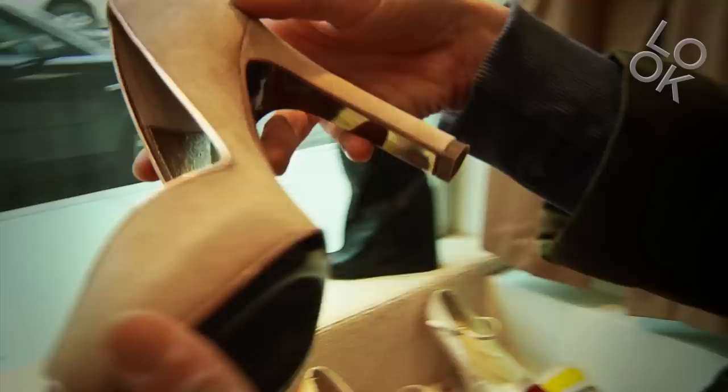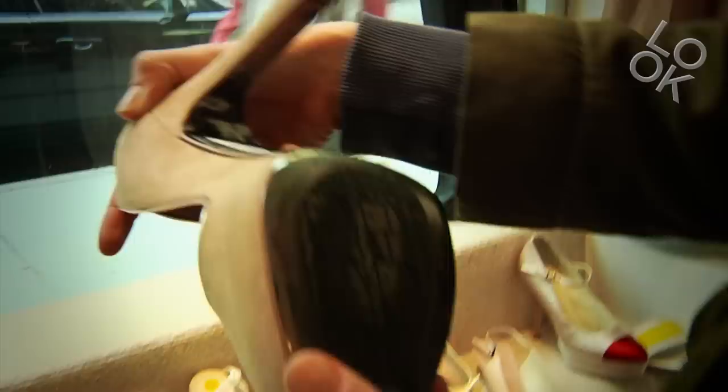These are Diane von Furstenberg. Look, they're so nice and they're only $175. See, this is a great deal. I might try these on.